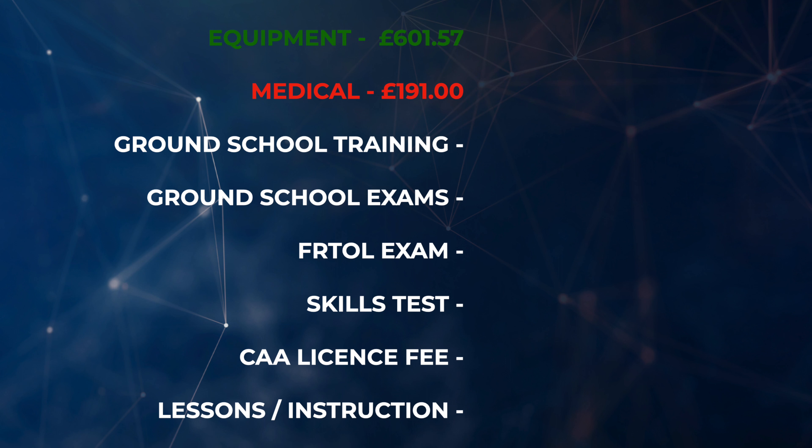Next is the medical. You're going to need a Class 2 medical to be able to be a pilot and most schools require it — I think it may even be a CAA requirement before you can do your first solo. These costs will vary, but for me the medical cost £191. Until the age of 50 you have your medical every two years, so that's a recurring cost. So far we've spent £601.57 on equipment and £191 on the medical.